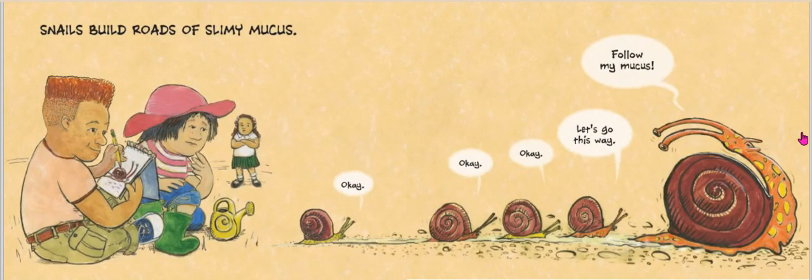Snails build roads of slimy mucus. Follow me, my mucus friends. What function do you think that serves? Our first snail is the trailblazer — he's putting down a significant amount of energy to travel across ground that has a lot of friction, a lot of rubbing. After he goes by with his mucus, the next snail can travel across that mucus path, which allows him to not expend as much energy. And then the third also puts down mucus and has an even easier time.